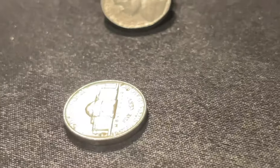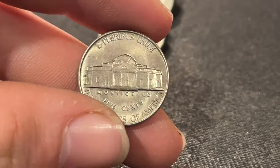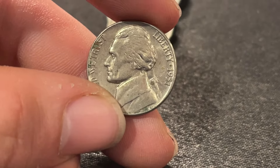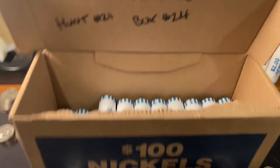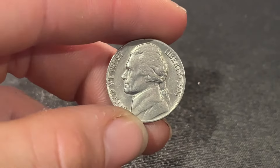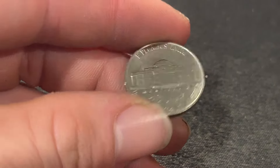I flipped this nickel over thinking it was just a common date because its condition is so nice. Turns out it's a nice condition 1951 Philadelphia. Roll number 32 — look at the condition of this coin. We got ourselves a 1941 Philadelphia in just beautiful shape, added to the stack now.